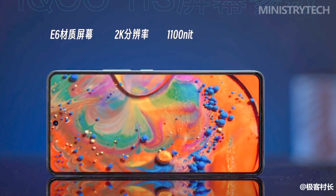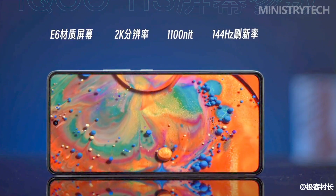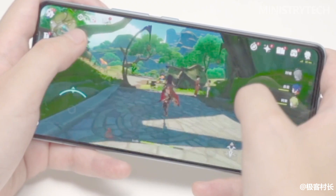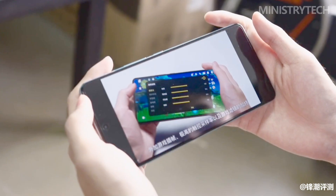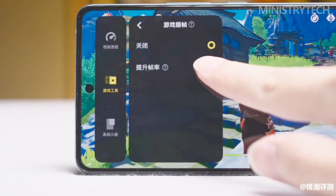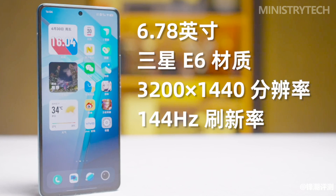Specifically, the 6.78-inch 2K ultra-clear large screen uses a new generation of E6 luminescent materials with a vertical resolution of 3200x1440 pixels and a PPI of 517. The screen supports a maximum refresh rate of 144Hz, dual 10x touch, a 1200Hz instantaneous touch sampling rate, and 10x touch resolution.